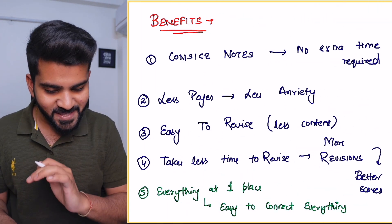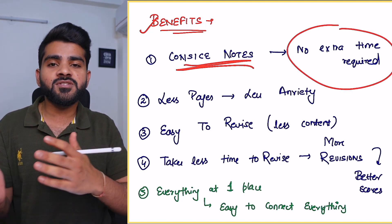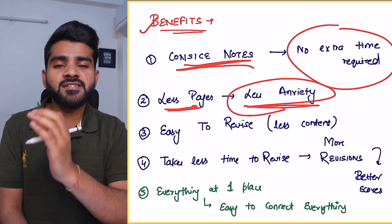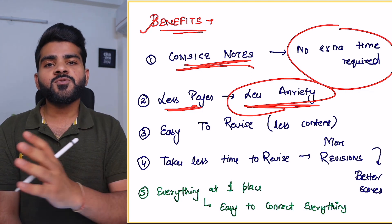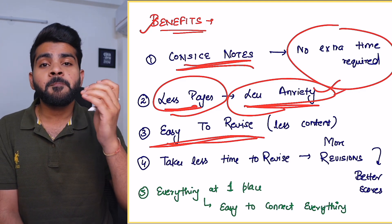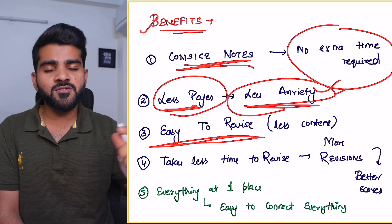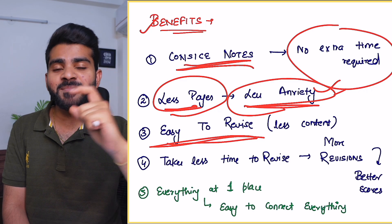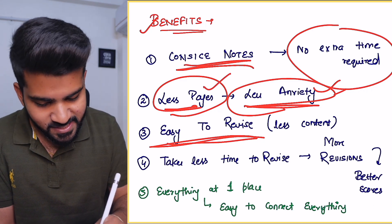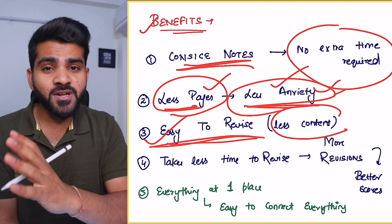The first benefit I already mentioned: concise notes, so no extra time is required to make them concise. Second benefit: less pages, less anxiety. First Aid is just a 600 to 650 page book, so revision will be very easy. If you use a main resource, just medicine alone could be 600 pages of notes. In First Aid, all 7 subjects are covered in just 600 pages — so obviously less pages, less anxiety, and easy to revise because it contains only high-yield points.